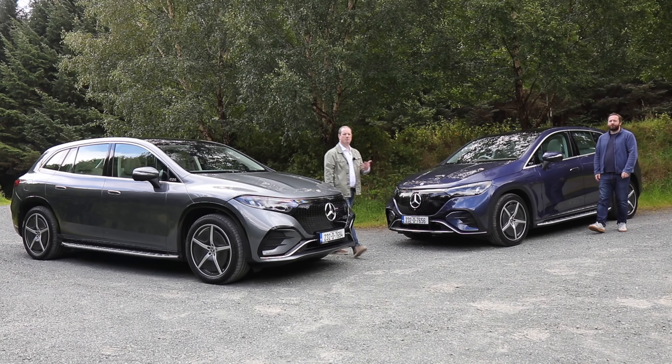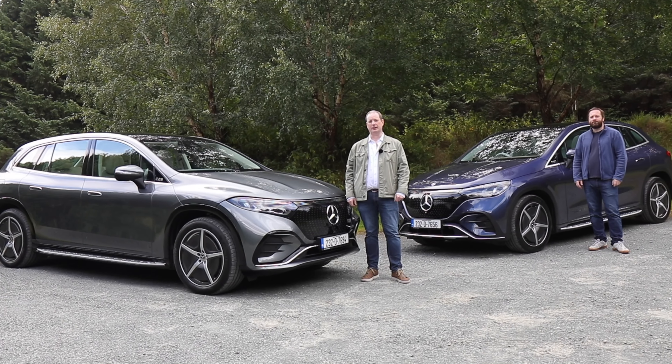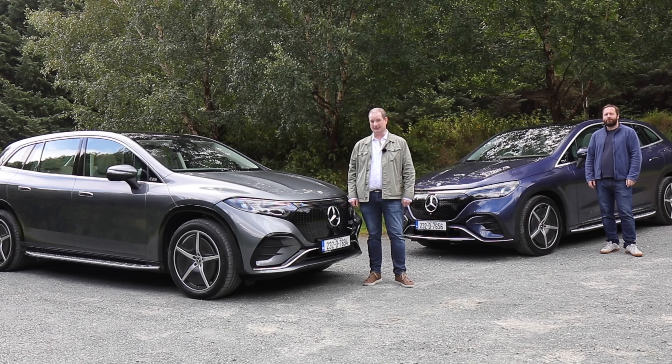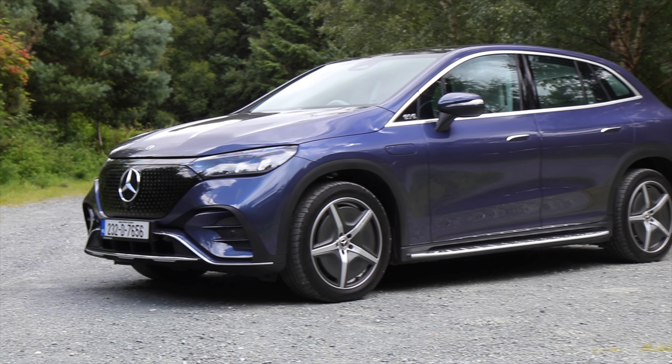Mercedes has already shown us that it can make a great electric saloon. Now this is our first chance to take a look at the firm's new large electric SUVs. This is the EQE SUV and this is the EQS SUV, and as we probably gather by their names, they're based on the highly acclaimed EQE and EQS electric saloons. In this video I'm going to take you around the outside of both cars and we can talk about their technology and their electric performance, and I'm going to take you around the inside where we can talk about their practicality and luxuriousness.